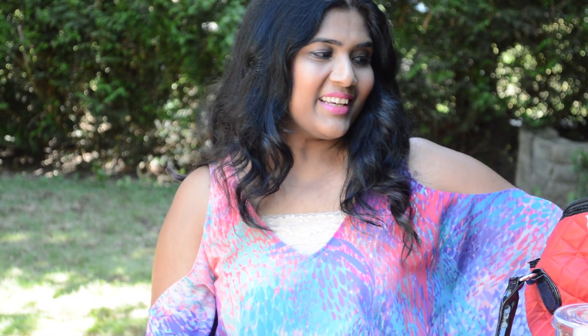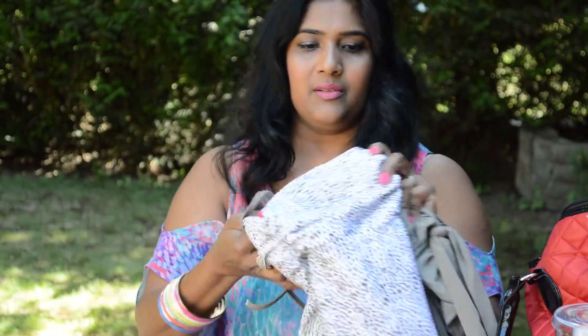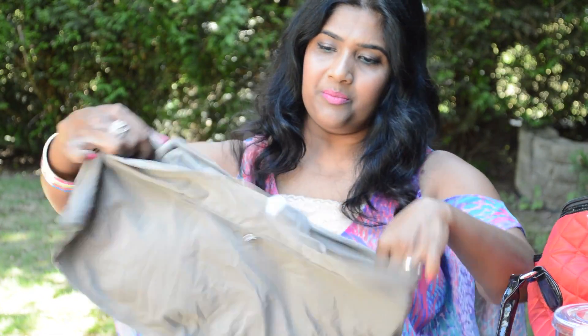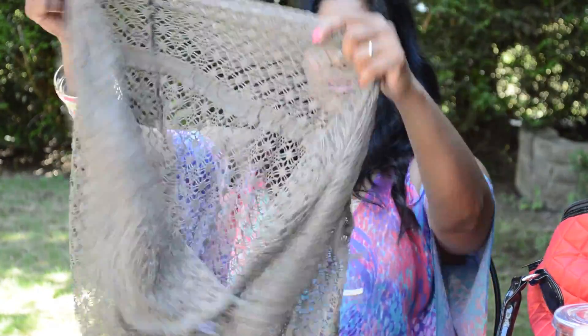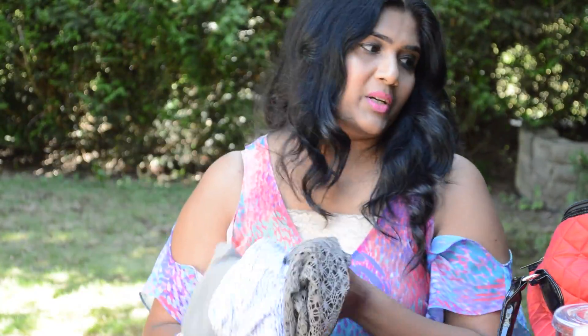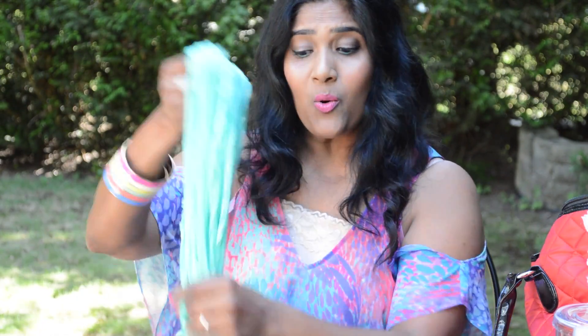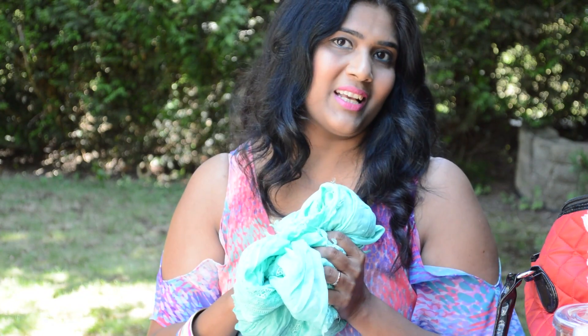Next is my swimsuit — it's a quarter top and a skirt bottom. I also have my cover-up, which I love the color of, and I got it from Levy and Rose this year. And I also take a scarf because sometimes when you're under a tree or somewhere shaded and feel a little cold, you always need a scarf.